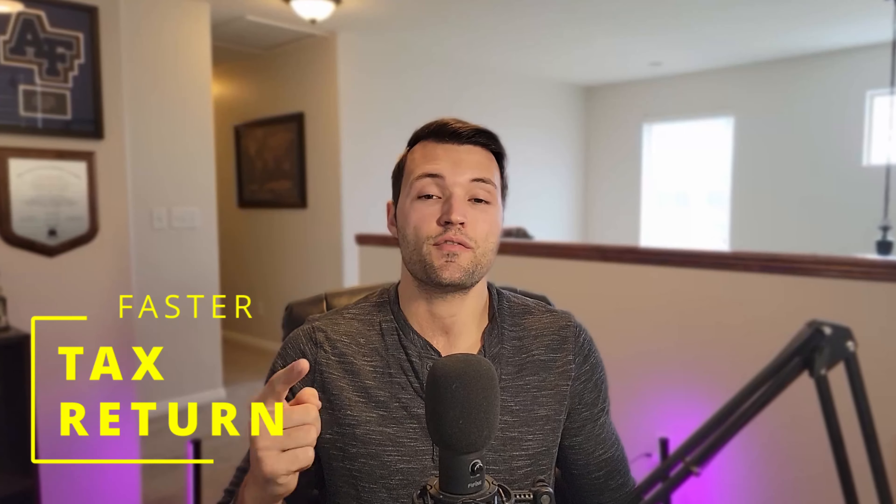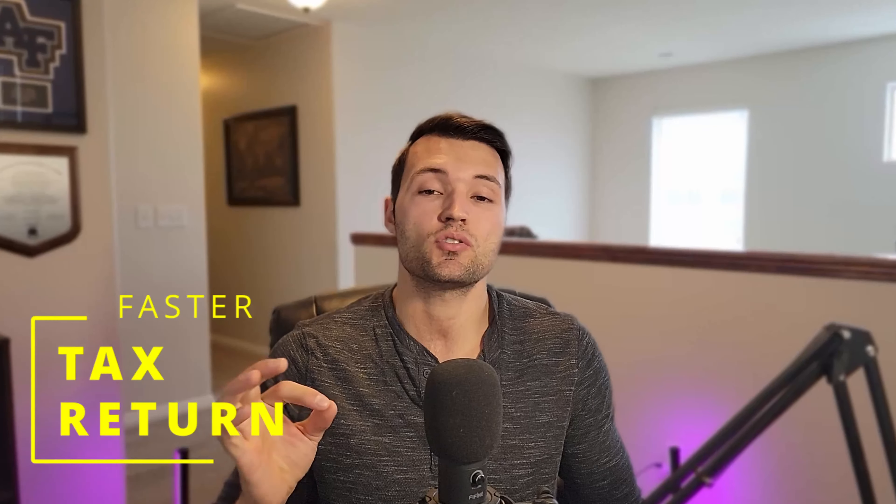In this video, I'm going to talk about how you can get your tax return faster and by following these simple tips and tricks, can ensure that the money that is owed to you can make it back to your bank account quicker. My name is Chase and this is a Paving Ventures Guide to Personal Finance.